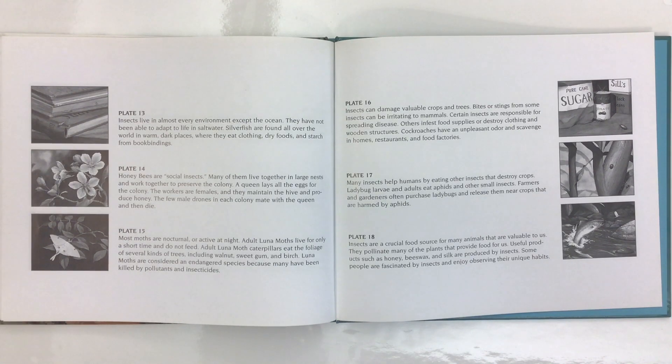Honey bees are social insects. Many of them live together in large nests and work together to preserve the colony. A queen lays all the eggs for the colony. The workers are females and they maintain the hive and produce honey. The few male drones in each colony mate with the queen and then die. Most moths are nocturnal. Adult luna moths live for only a short time and do not feed. Luna moths are considered an endangered species because many have been killed by pollutants and insecticides.